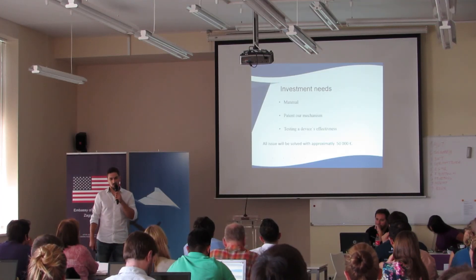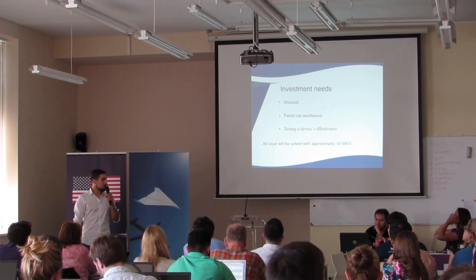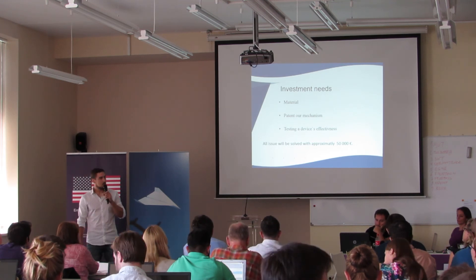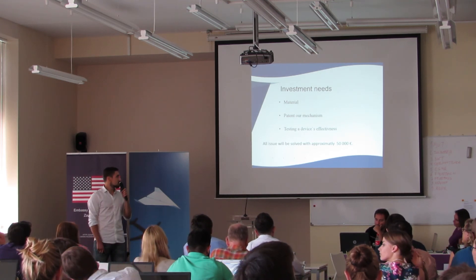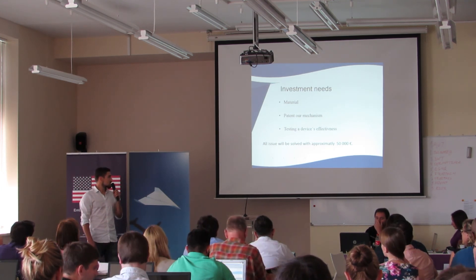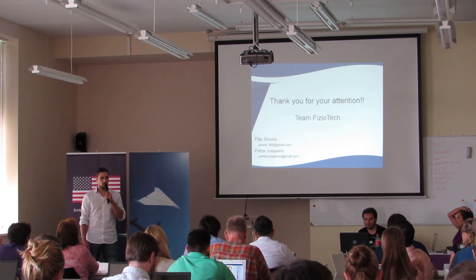Our investment needs cover the materials used in our product, patenting our mechanism, and testing our device's effectiveness. All of these will be addressed with approximately 50,000 euros. Thank you for your attention.